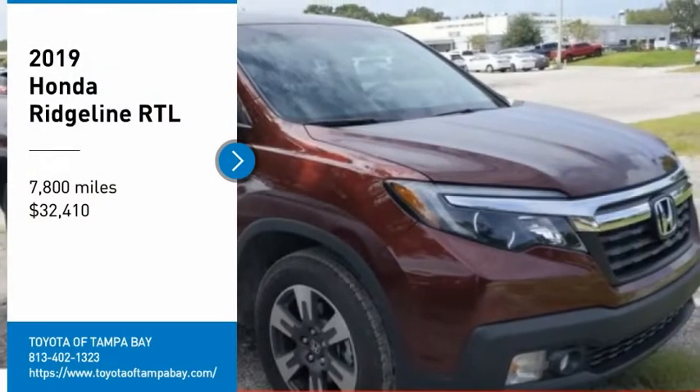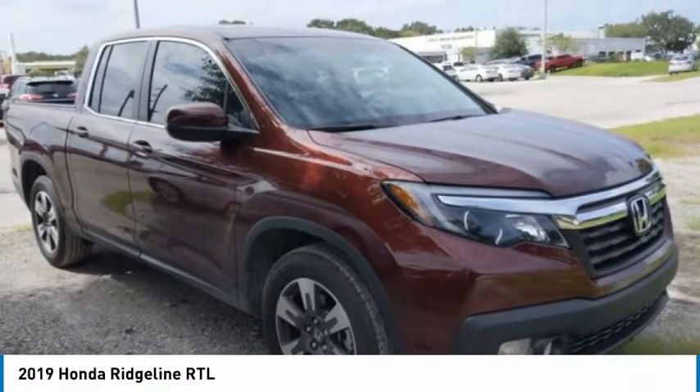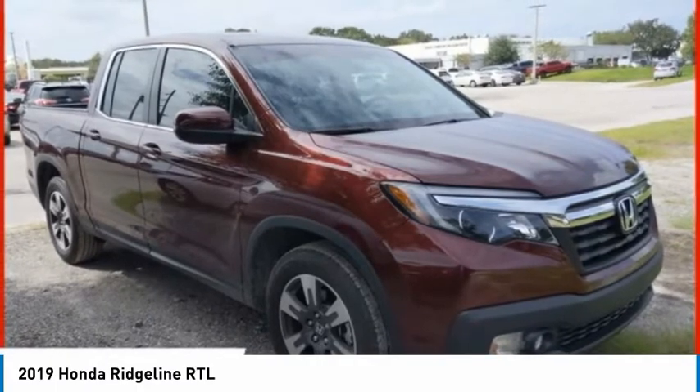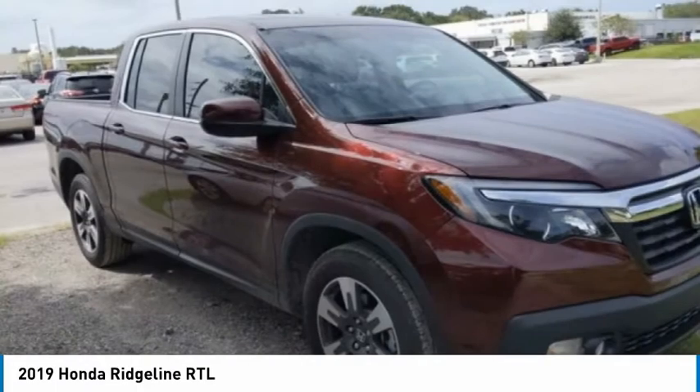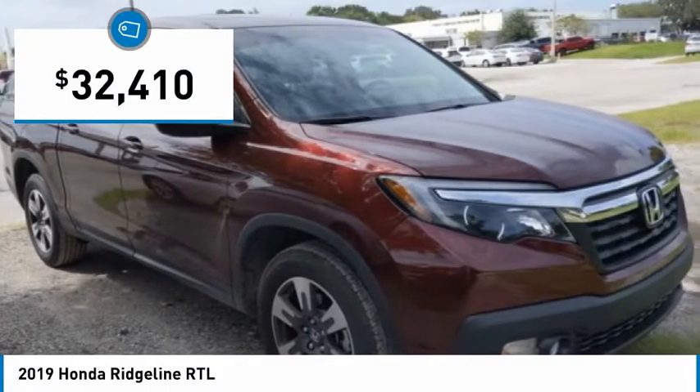Looking for the right vehicle? Check out the 2019 Ridgeline. The Ridgeline was designed to give you exactly what you need to get the job done. And with Honda Quality built right in, this truck can be with you for the long haul and is priced below $35,000.